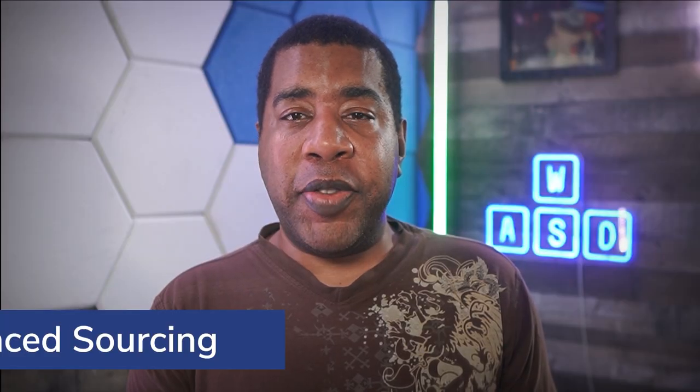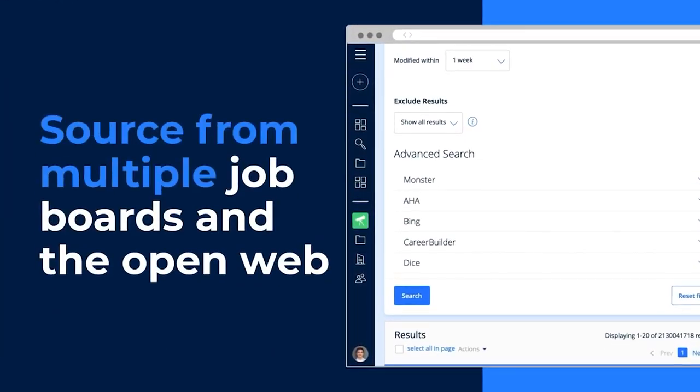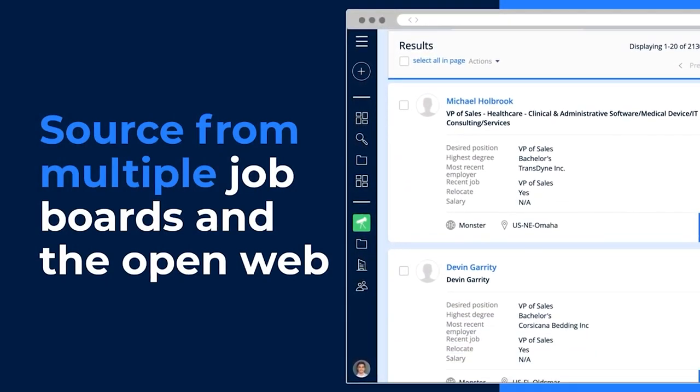Advanced sourcing: Averture's web source feature helps you search for relevant candidates from the web without leaving the platform, so you can pull qualified candidate information from sites like Facebook, Google, or Monster, and they will be added automatically to your recruitment pipeline.